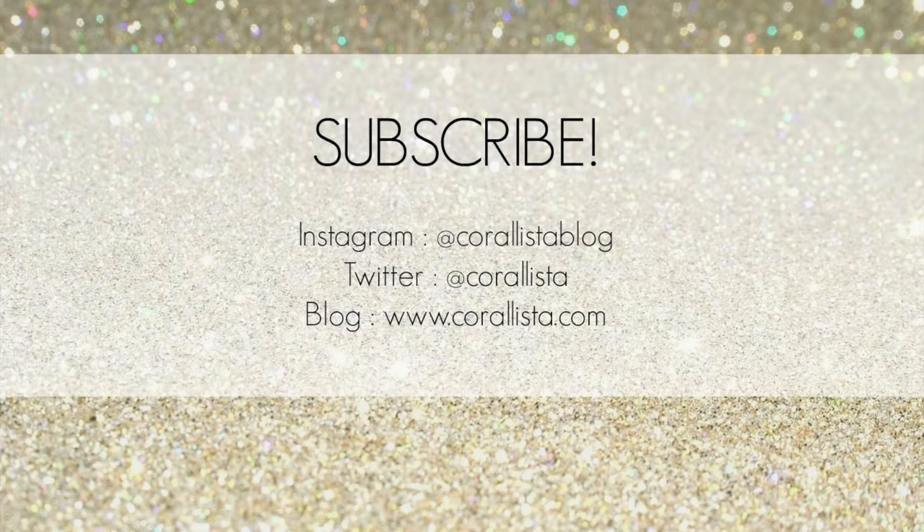And that is it for this video. I hope you enjoyed my recommendations. Thank you so much for watching — please don't forget to subscribe, and I will see you all soon in my next video. Bye!